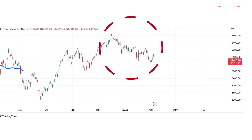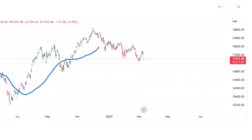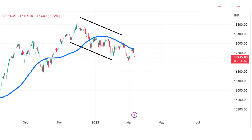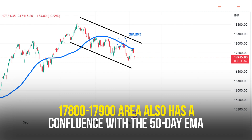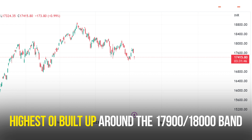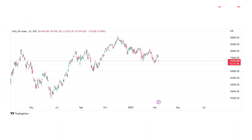On the daily time frame, Nifty is trading inside a downward sloping channel and is currently attempting to move towards the upper end of the channel. Observe a small gap down around 17,772 to 17,800. This gap down, marked by the pencil lines, is likely to act as our first strong resistance in the week ahead. Markets are unlikely to move above these levels easily. Secondly, the 17,800 to 17,900 area also has a confluence with the 50-day EMA. Let's also not forget that there is the highest OI buildup around the 17,900 to 18,000 bank.